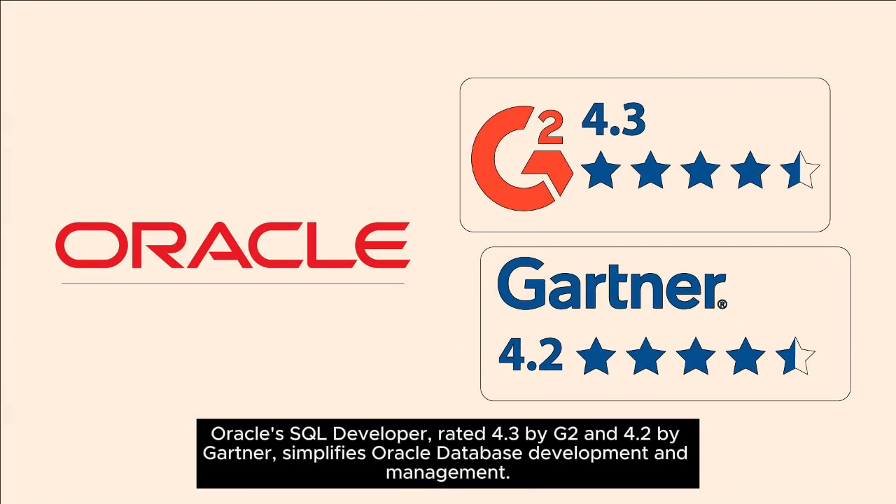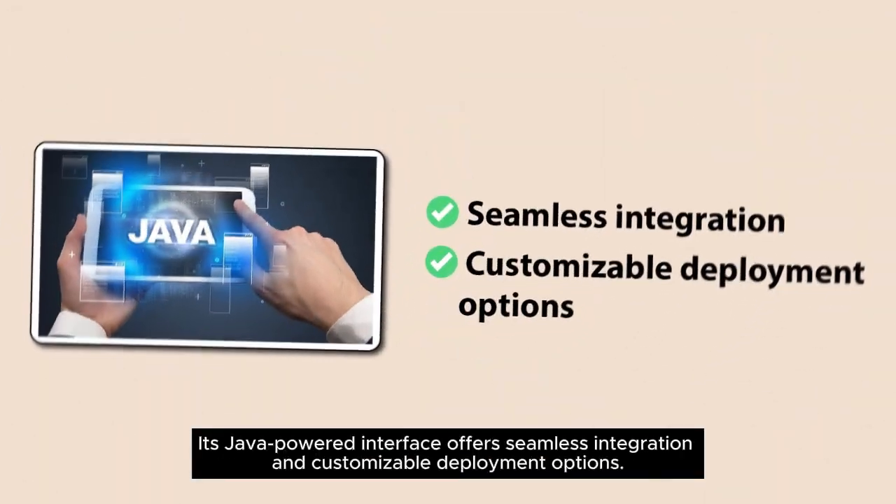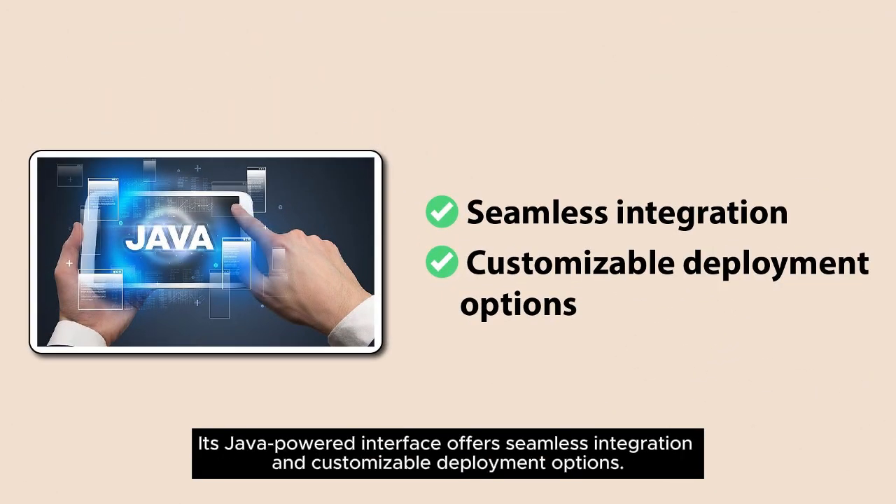Oracle SQL Developer, rated 4.3 by G2 and 4.2 by Gartner, simplifies Oracle database development and management. Its Java-powered interface offers seamless integration and customizable deployment options.